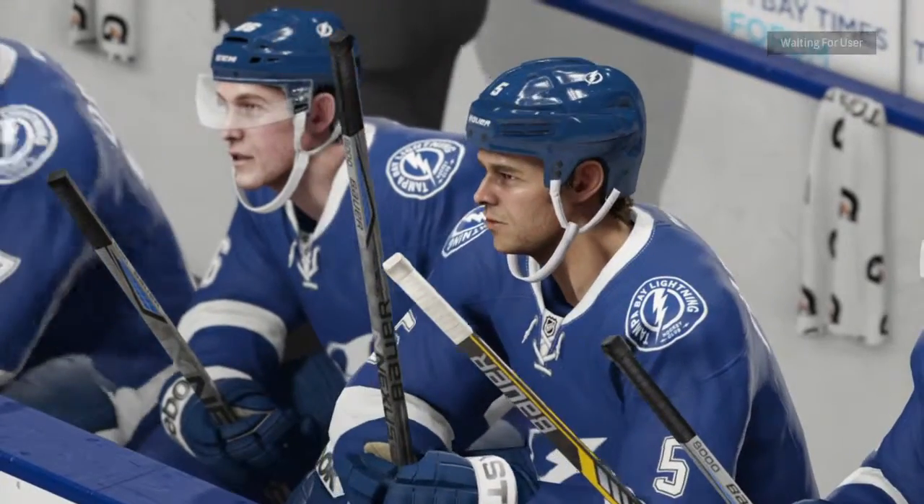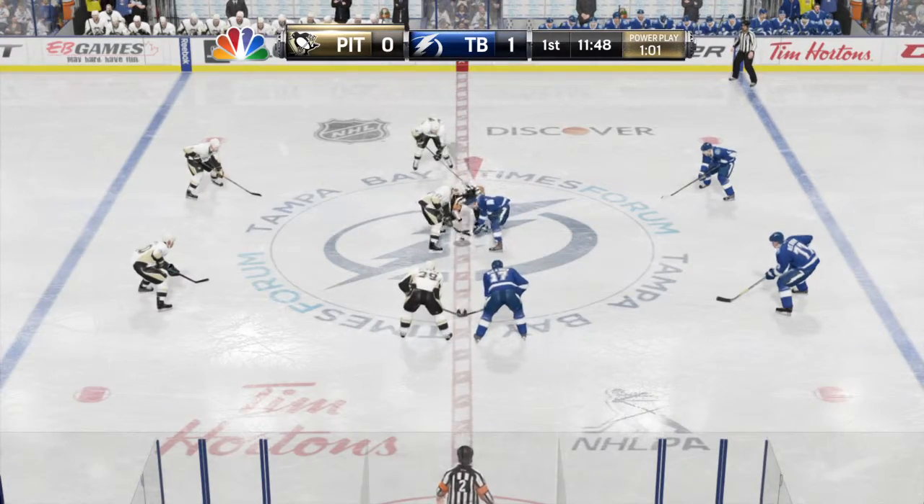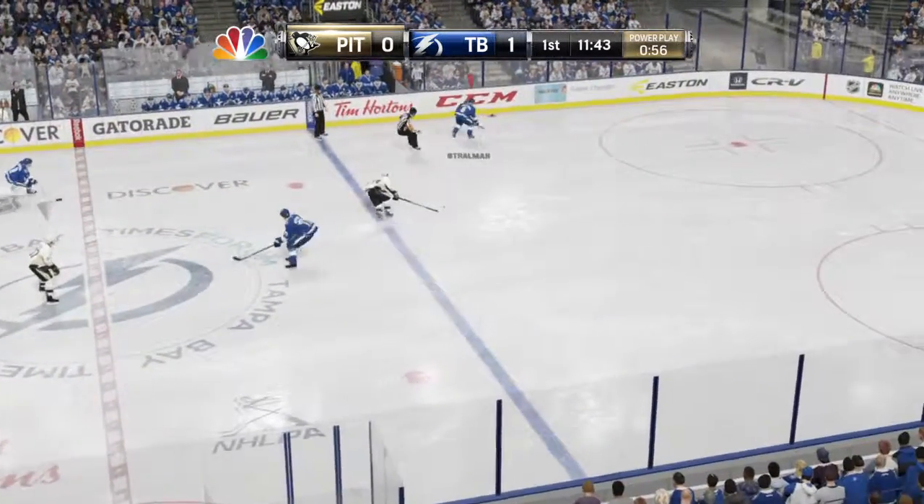Some shots, only one goal. Lot of opportunities — love the mindset of getting pucks and people to the net. A face-off win, let's see what develops.